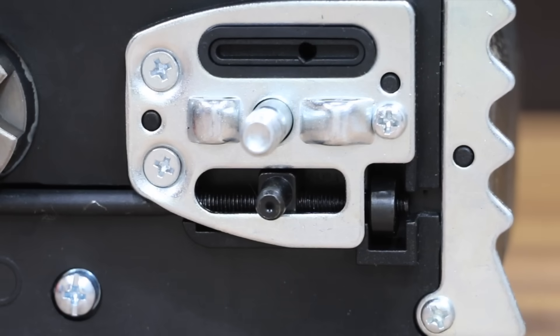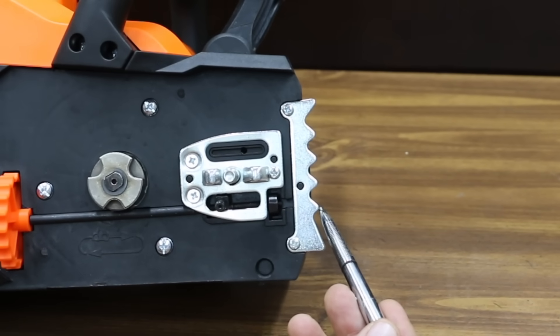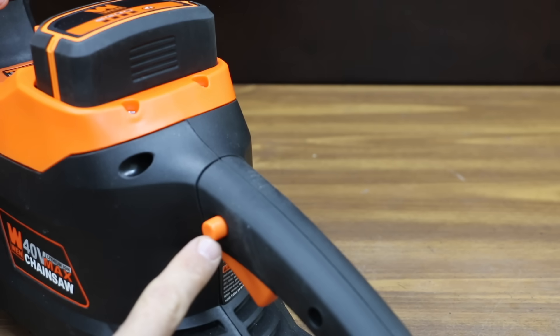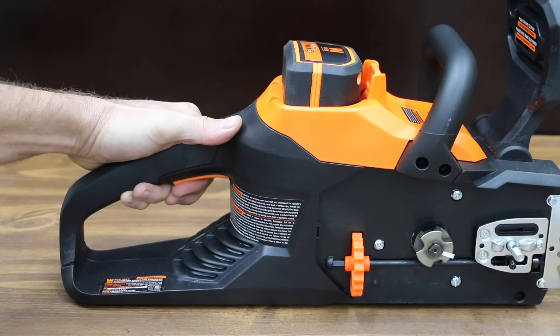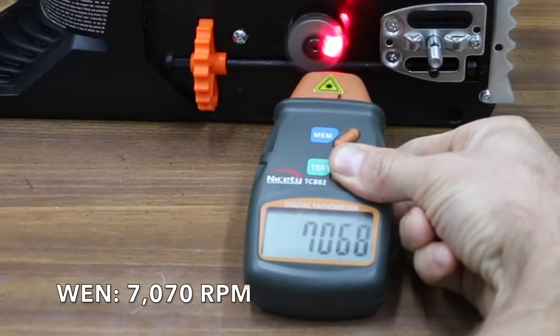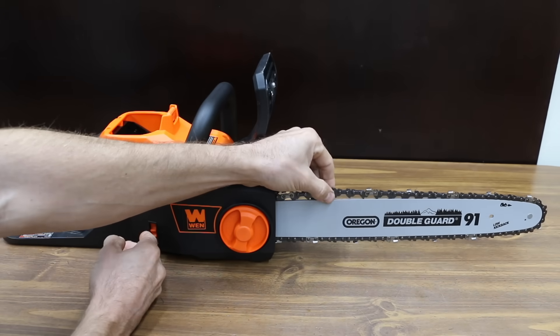Bumper spikes are typically very sharp, allowing you to dig into the wood and gain some leverage. The Wynn does have bumper spikes, but they're just not very sharp. The trigger safety switch on the Wynn seems like it's in a good location. From the time the trigger is pulled until the time the saw responds is called trigger delay, and there's definitely some trigger delay with the Wynn. It measures 7,070 RPM. Installing the bar and adjusting the chain is very simple compared to some of the other saws tested in the previous video.